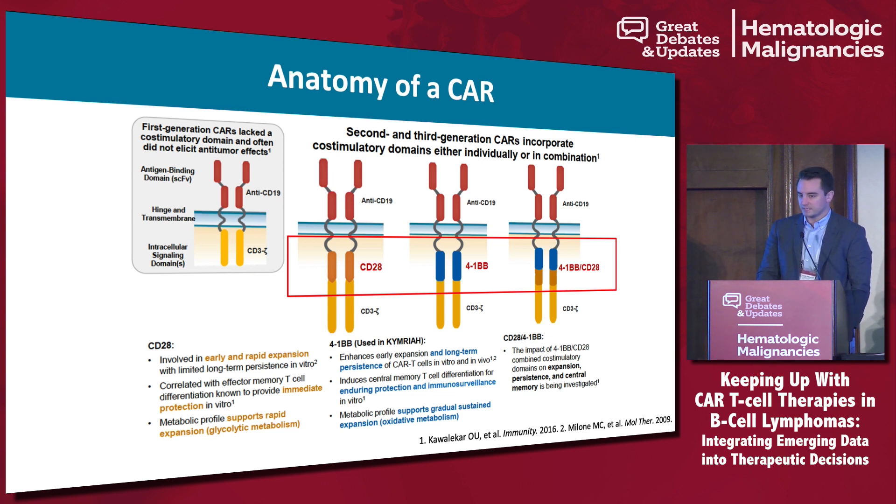There are third-generation CARs, but it is a good idea to understand some of the biology behind these products, because doing so can help predict potential toxicity and timelines moving forward with new novel constructs as well as when you're seeing your patients after they are referred back to you.